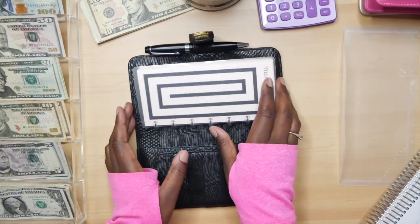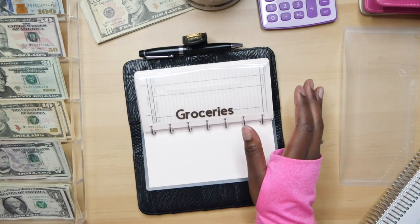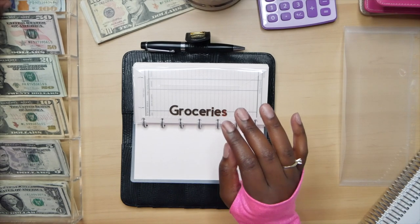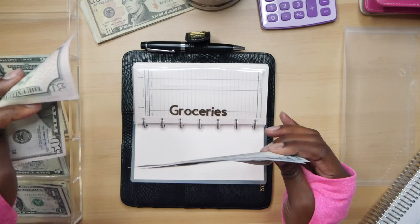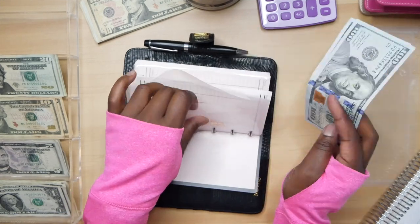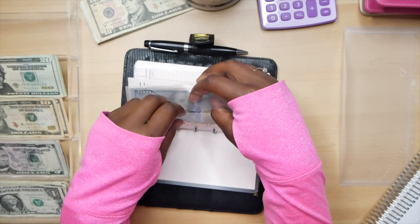You guys saw I was asking for crispy bills and they didn't have any — it's kind of sad, but it's okay. Our grocery envelope is going to get $250 — it's going to get two $100s and a $50: one, two, and fifty. Food has gone up and I have a few more people in my home for a while, so groceries will be kind of on the up and up.